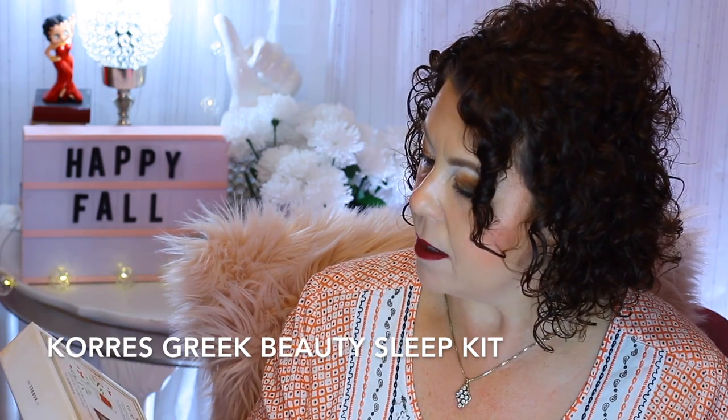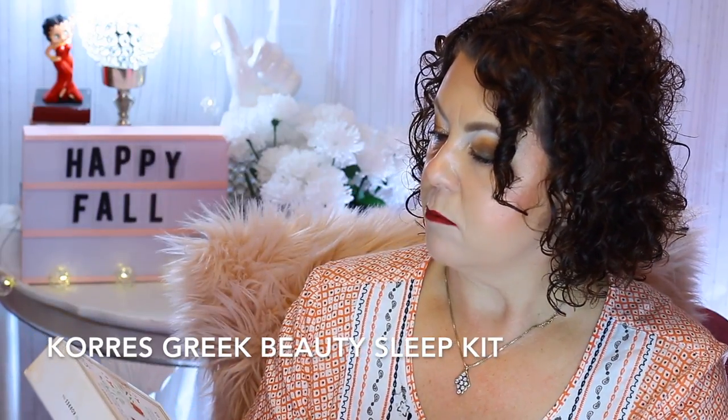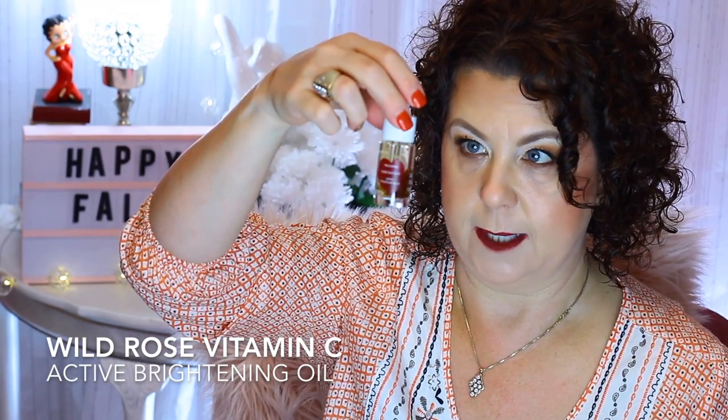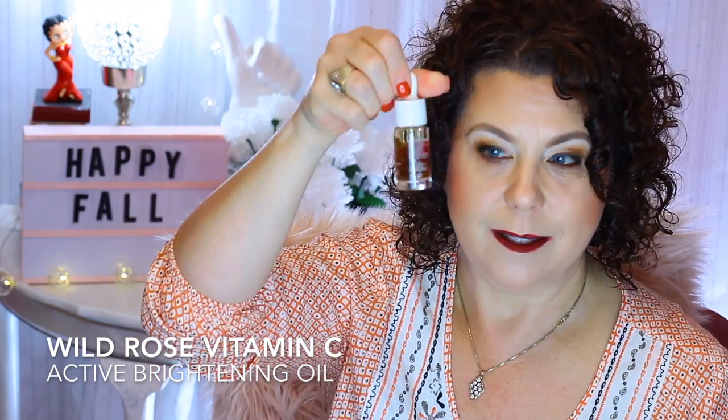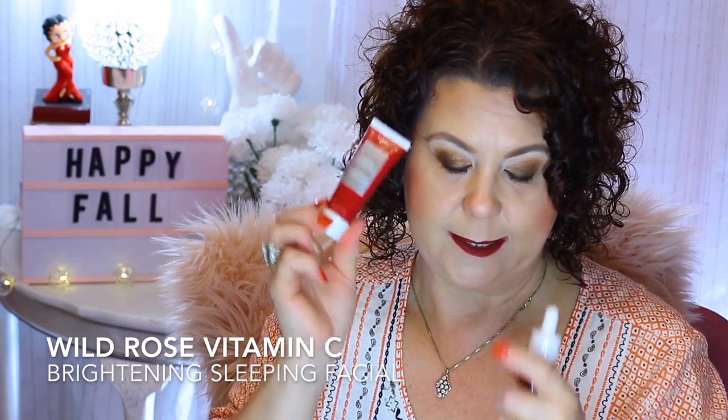From Ulta, I also ordered the Corez Greek Beauty Sleep set, which has the Wild Rose Vitamin C Brightening Facial and the Wild Rose Vitamin C Active Brightening Oil. This was $24 — a $54 value. The oil is a really substantial size and has little pieces of rose petal in it. I'm going to do an upcoming video on the benefits of rose oil in skincare.